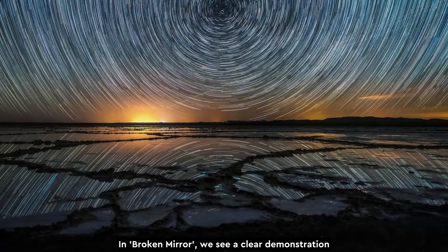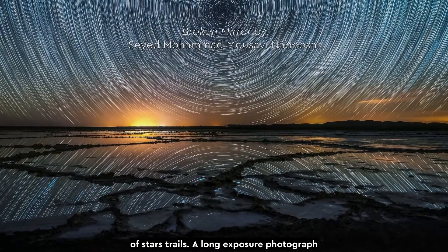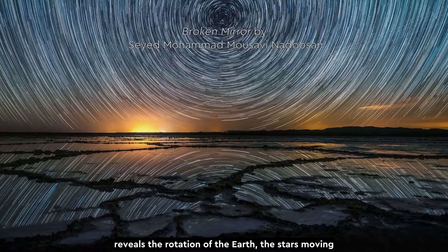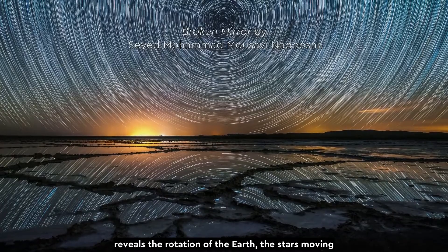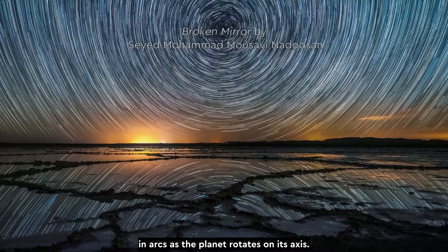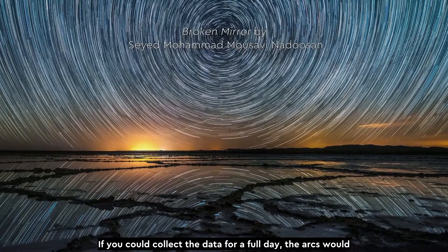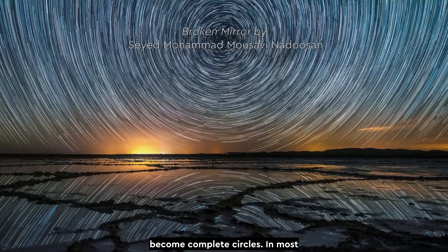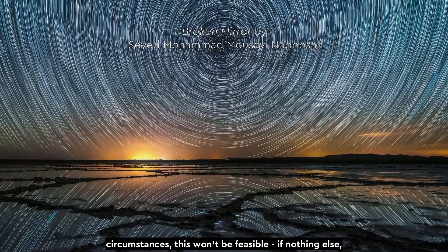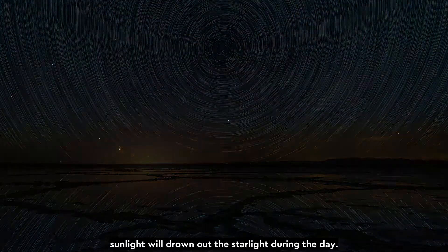In Broken Mirror, we see a clear demonstration of star trails. A long exposure photograph reveals the rotation of the Earth, the stars moving in arcs as the planet rotates on its axis. If you could collect the data for a full day, the arcs would become complete circles. In most circumstances, this won't be feasible — if nothing else, sunlight will drown out the starlight during the day.